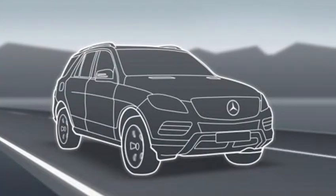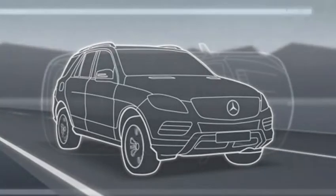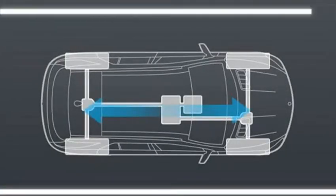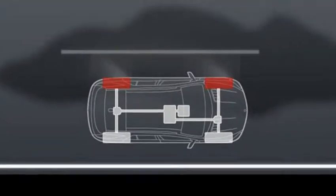The superior driving stability and traction of 4MATIC results from the ingenious interplay of mechanical and electronic components. The dynamic transfer of drive torque directs engine power to where it's most needed.